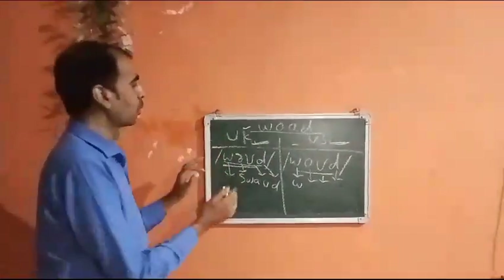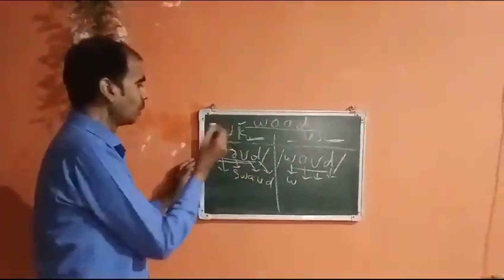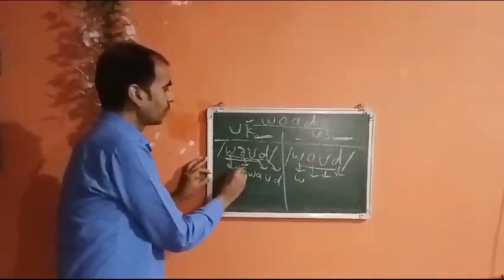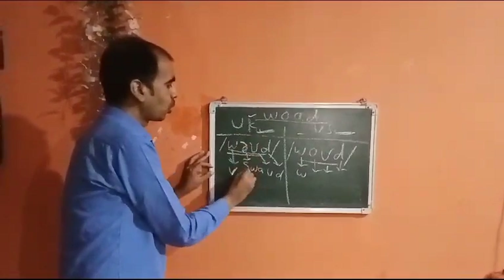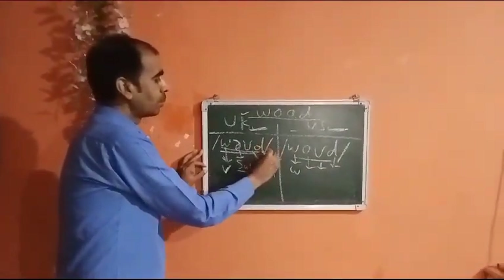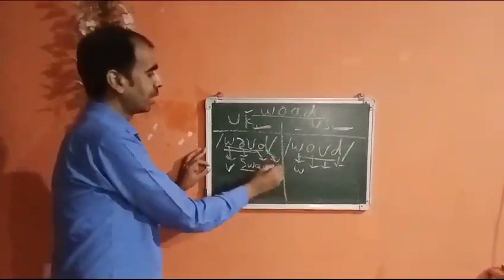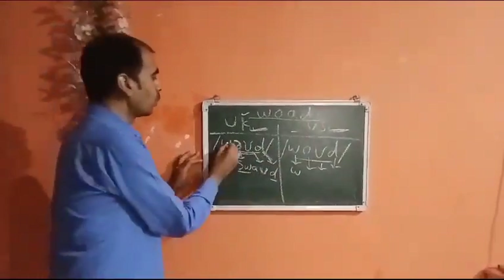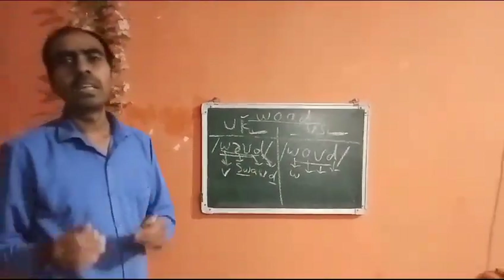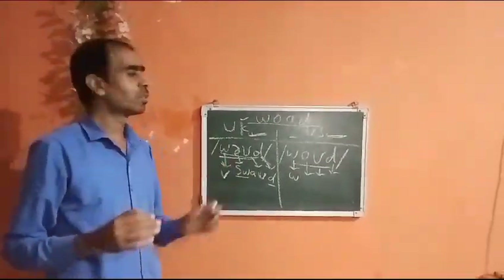If you take a careful look at these sets of symbols, you will find that W stands for the sound W, this symbol stands for the sound W, and this symbol stands for the sound D. So it becomes 'woad' — this is how this word is pronounced in the UK.